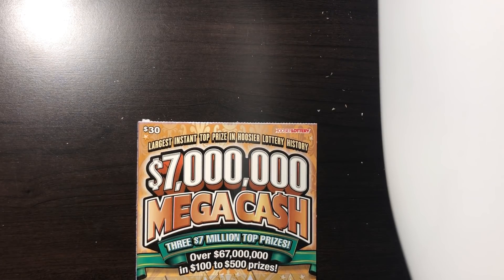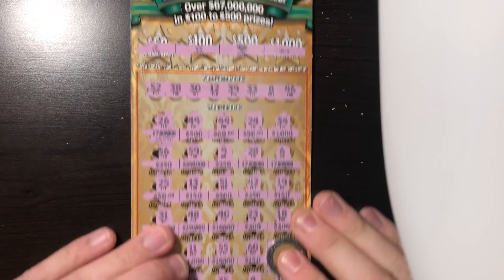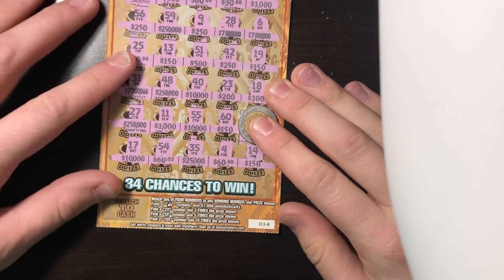I did some pre-scratching — well, can't even say pre-scratching. I scratched the whole ticket. So here's the ticket, and as you can see, it's the $7 million mega cash ticket number 14.